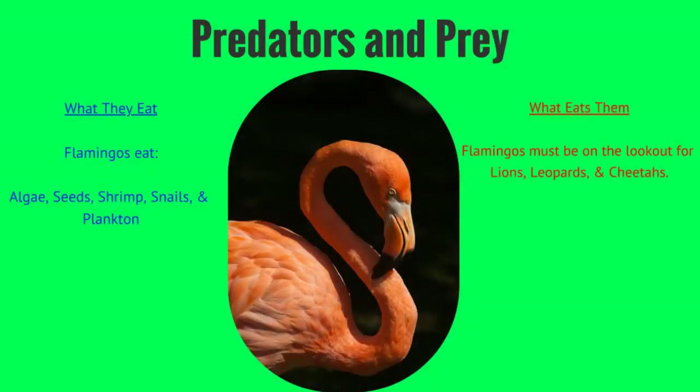They eat algae, seeds, shrimp, snails and plankton. They must be on the lookout for big cats like lions, leopards and cheetahs.